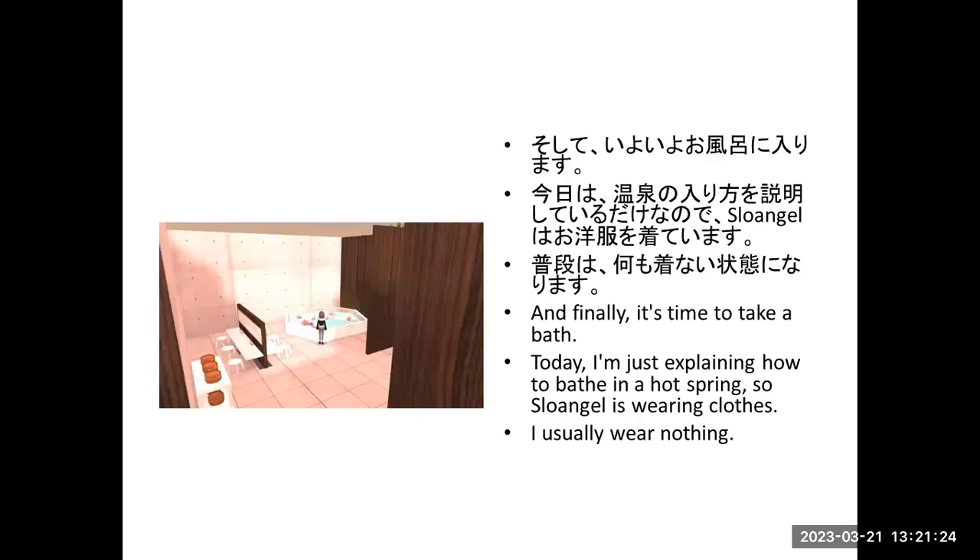And finally, it's time to take a bath. Today I'm just explaining how to bathe in the hot spring, so I'm wearing clothes — but normally, I wear nothing. It's time to be naked.